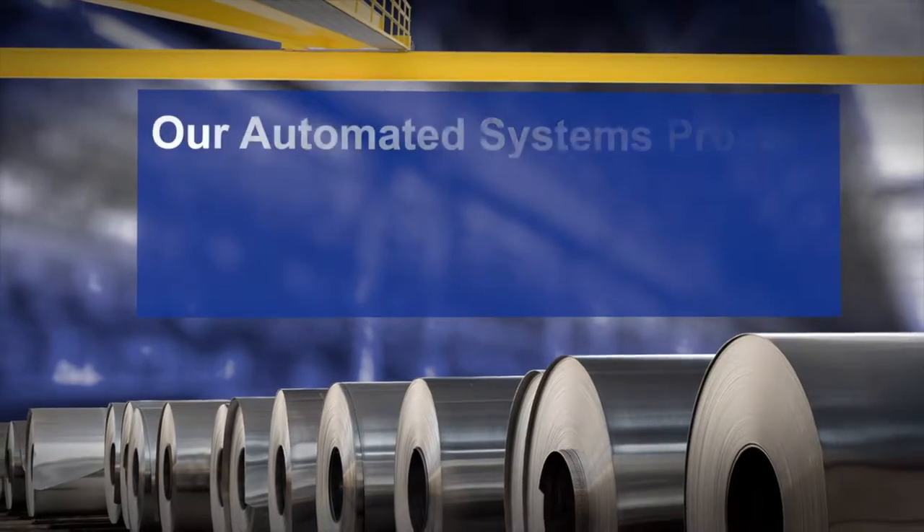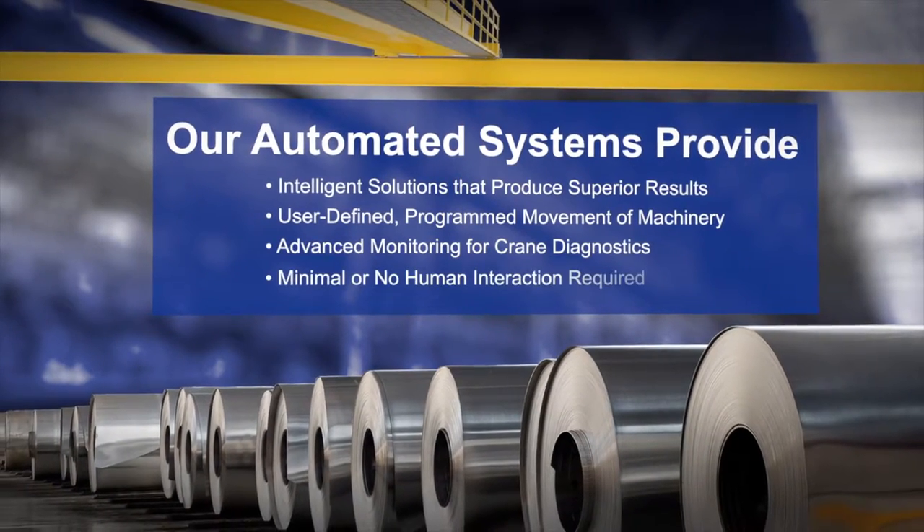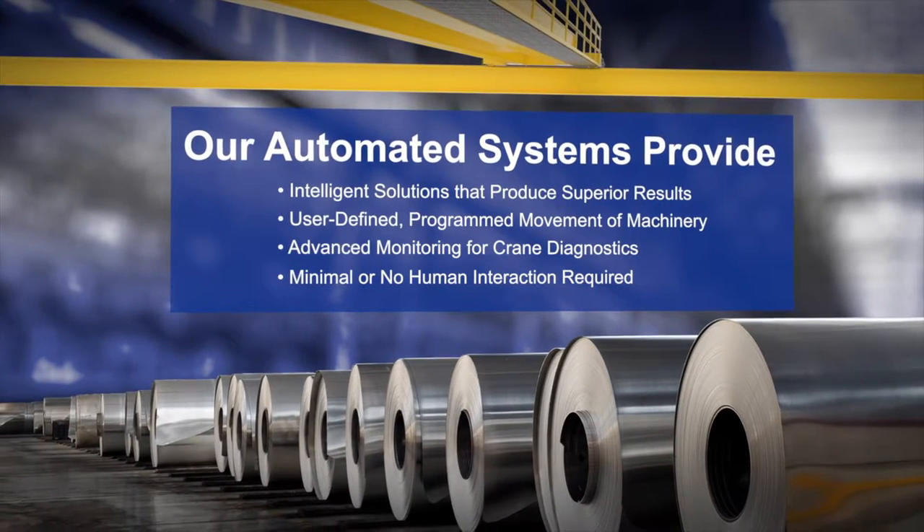Columbus McKinnon's intelligent solutions combine user-defined programmed machinery movement with advanced system monitoring, analytics, and diagnostics, all of which requires minimal or no human interaction.